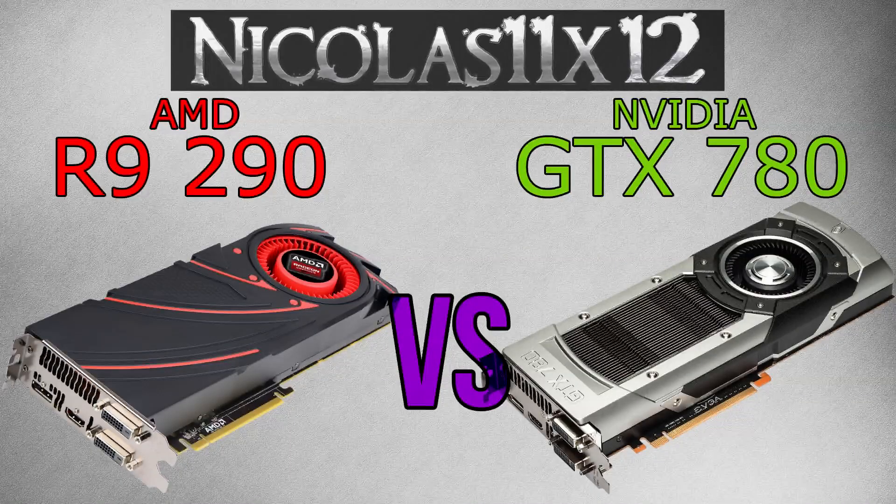Alright, these two cards are pretty amazing I have to say. However, this time it's very easy to pick a winner — definitely it's the AMD R9 290. It costs less than the NVIDIA GTX 780 and still performs as good or even better in some cases. Even the power consumption is significantly lower on the R9 290 compared to the GTX 780. There's only one test where the NVIDIA card won.